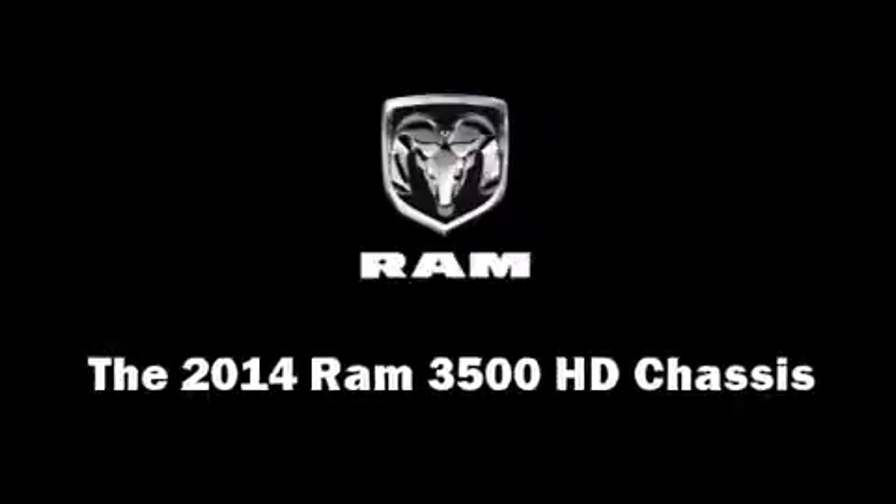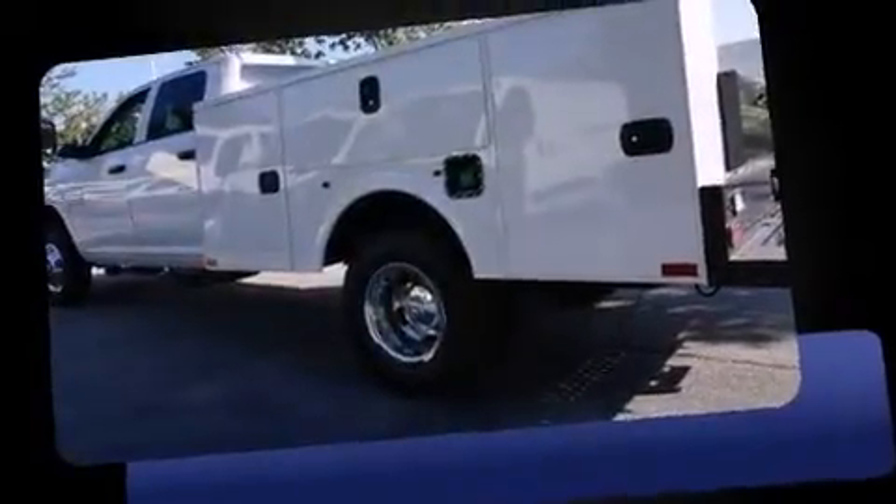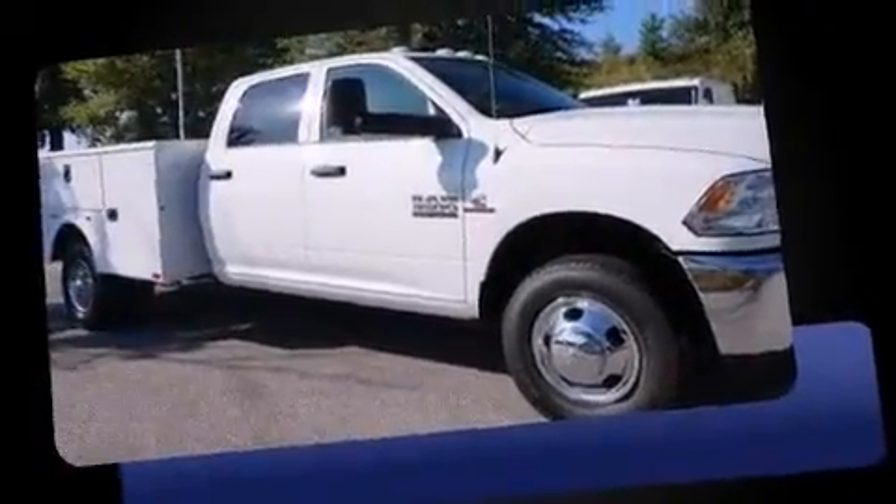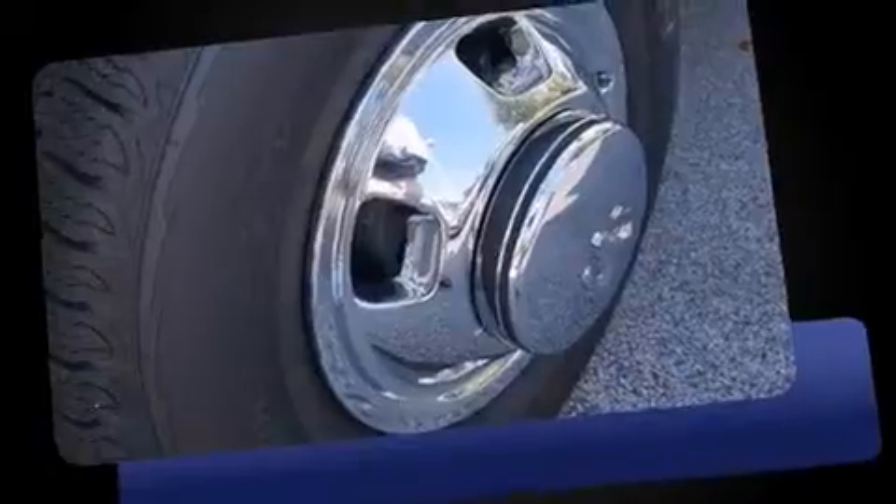Step into the 2014 Ram 3500 HD chassis. It features an automatic transmission, four-wheel drive, and a refined six-cylinder engine. The engine breathes better thanks to a turbocharger, improving both performance and economy.